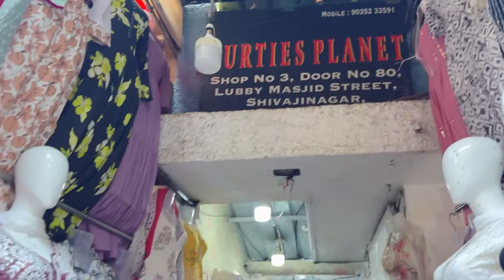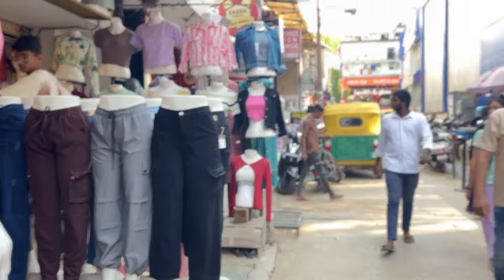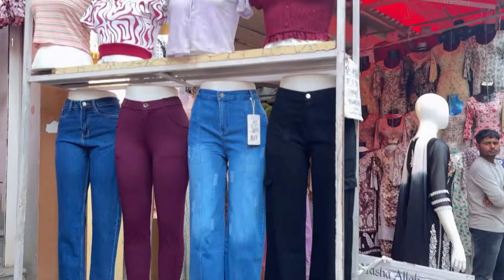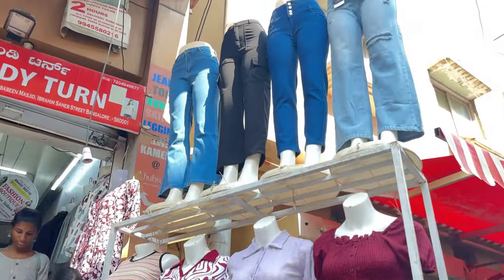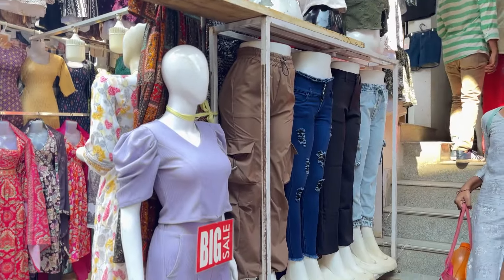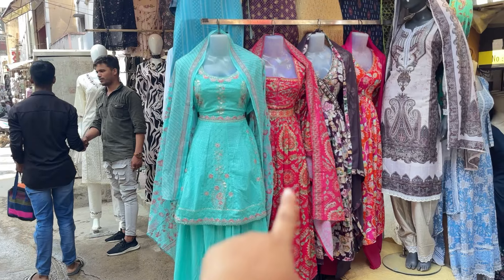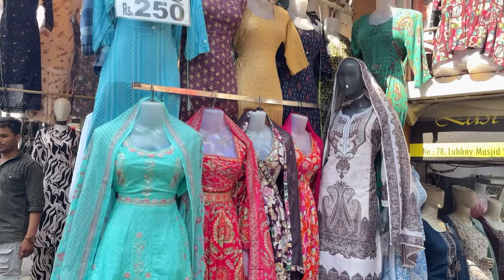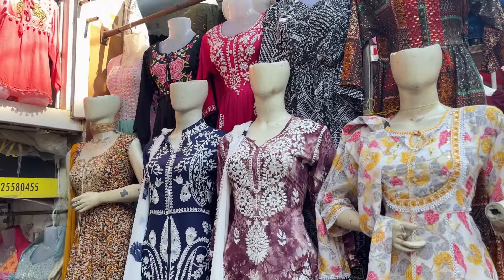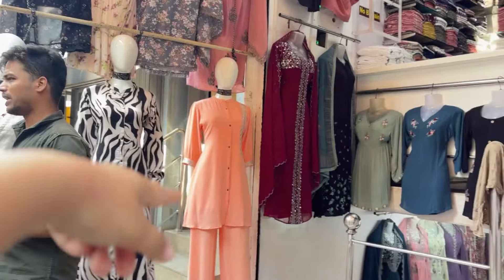Not only that, aapko branded se branded mil jayega, aur cheap se cheap bhi mil jayega depending upon your budget. Commercial Street is such a place in Bangalore jaha pe har kisi ke liye outfits aapko easily mil jaate hain. If your outfit budget is under 500, hole outfit aapko mil jayega. If your budget is bridal, your bridesmaid — sab mil jayega aapko yaha pe with your budget. Aap end tak dekhna — mein aapko 1000-2000 rupees wali shops bhi dikhaaungi jahe pe aapko lehenga wagaira mil jayega.